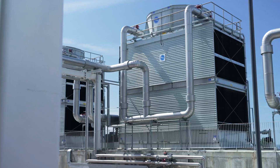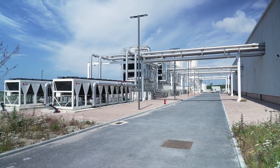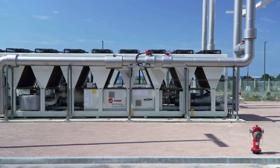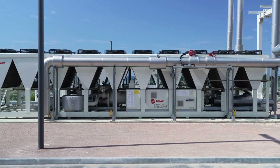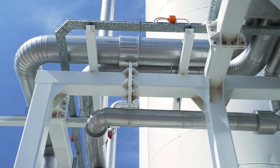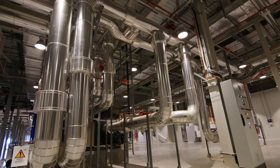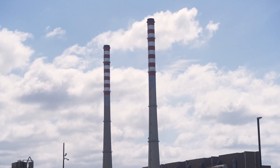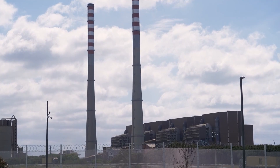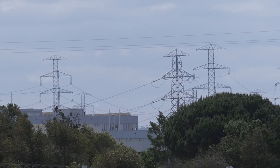Water usage and cooling demands are often the most energy-intensive aspects of AI data centers, as high-powered chips essential for training large language models require high-density computing power and therefore produce more heat. Start Campus features a mixture of liquid and air cooling and makes use of the leftover infrastructure of a nearby decommissioned power plant to recycle seawater through its system, thereby achieving a water usage effectiveness of zero.